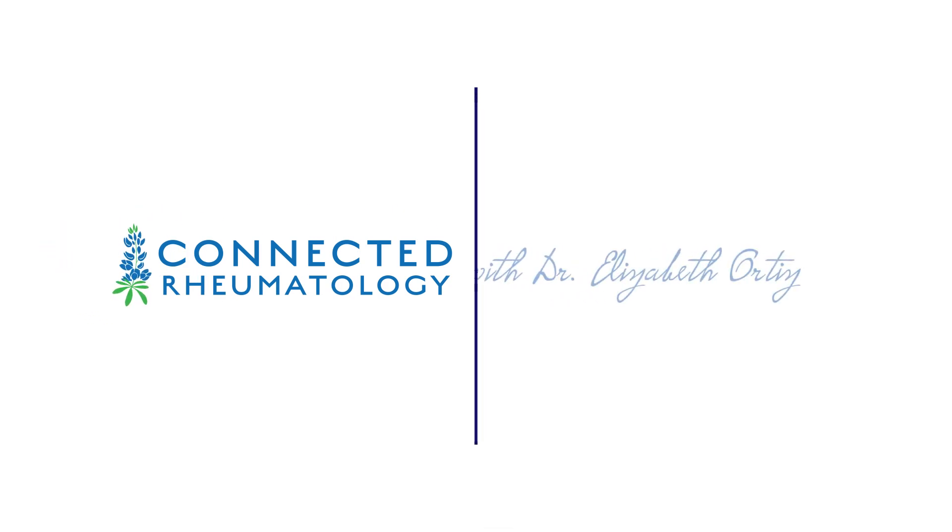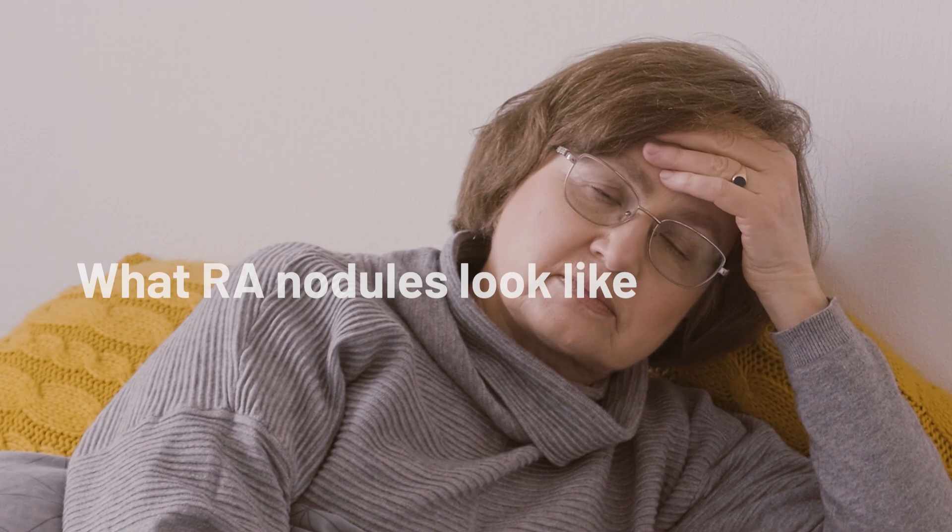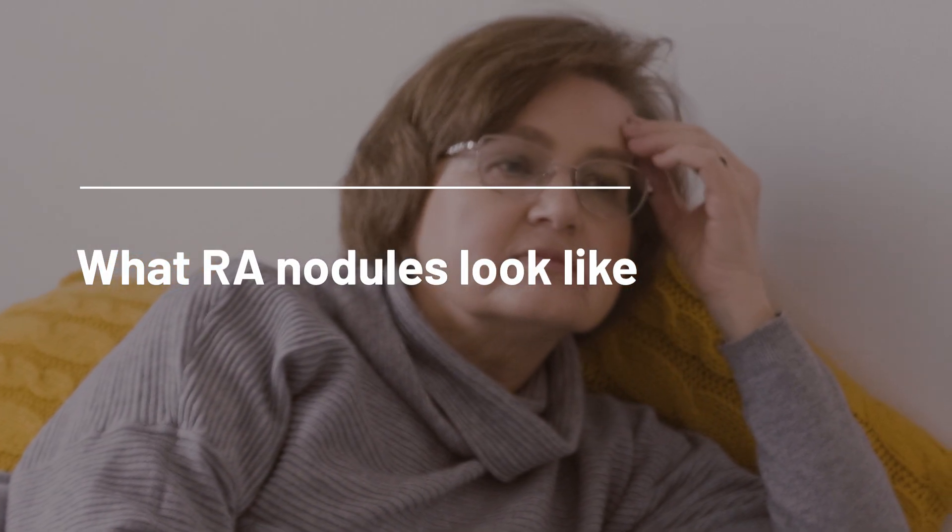I'm Dr. Elizabeth Ortiz, and this is Connected Rheumatology. Laura was a woman in her 60s who was referred to me for rheumatoid arthritis, but more specifically for help managing her RA in the setting of a new cancer diagnosis. She had had RA since her early 40s, and from the information I had been given in the referral, she had recently been found to have a lung lesion on a chest x-ray.